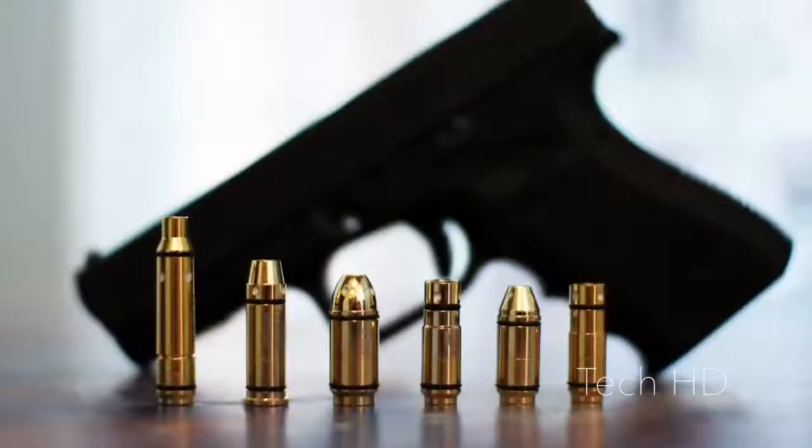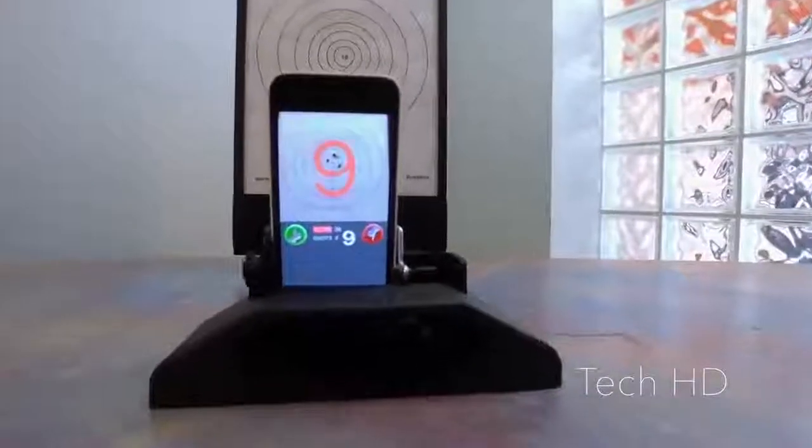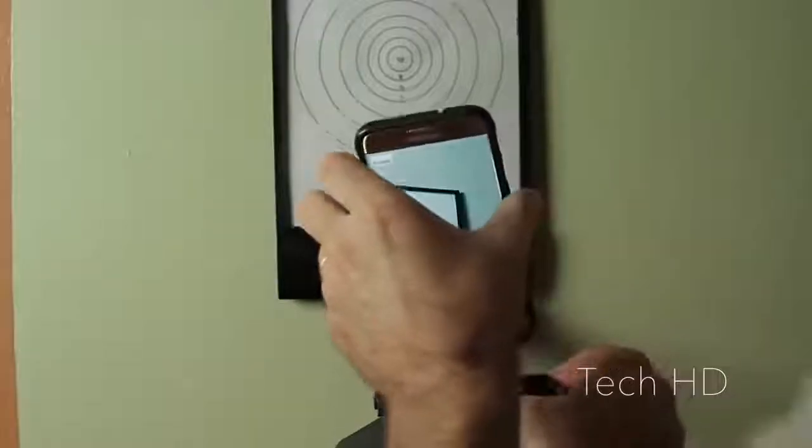The laser bullet functions like a snap cap so there's no damage to your weapon. Available in many common calibers, iTarget is a safe, effective, and fun way to train with your firearm. The US military, police departments, and competitive shooters all use dry fire training to become better at hitting their targets.